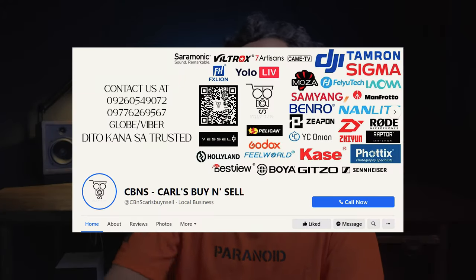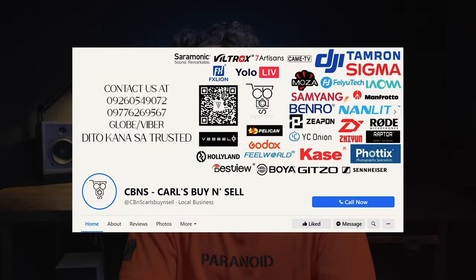I just want to thank and give a big shoutout to CBNS Carl's Buy and Sell — I will link their Facebook page down in the description box. Doon ko nabili yung Sony A7C and my lenses. Si Carl, ang dali dali kausap, very very recommendable. Visit their Facebook page nasa description box. Hindi ako sinabihan na i-recommend sila — gustong gusto ko lang yung service at quality nila. And speaking of shoutout, shoutout kay MD Duran,